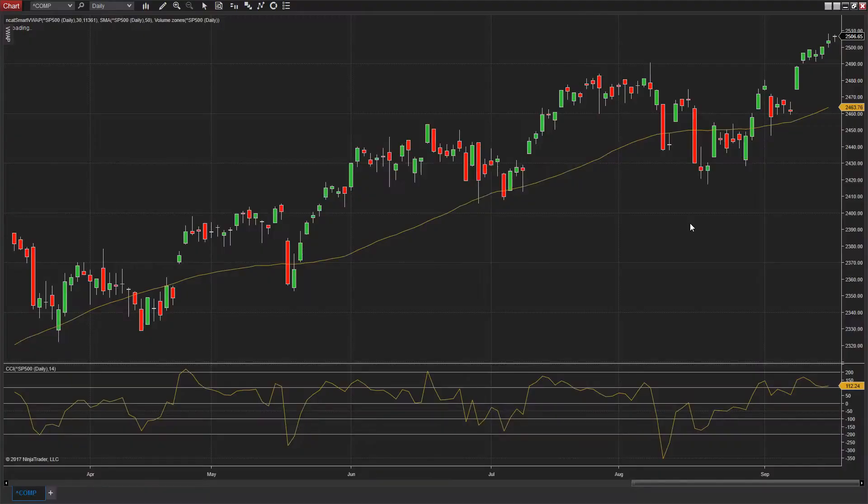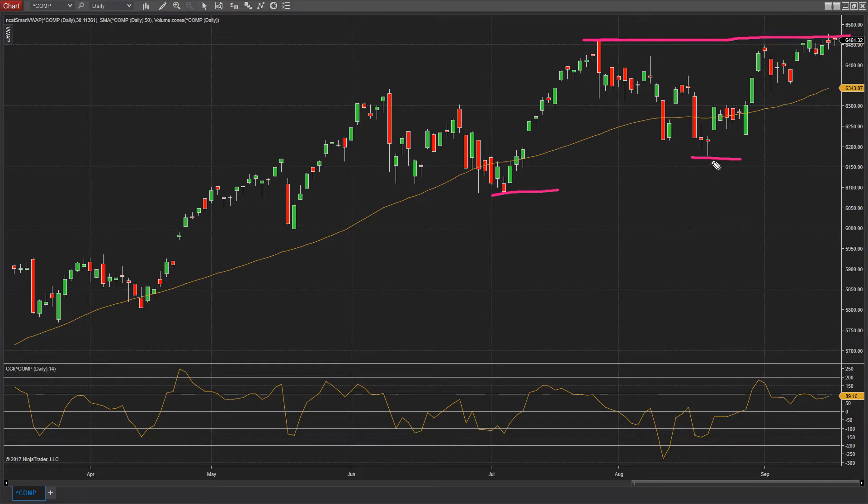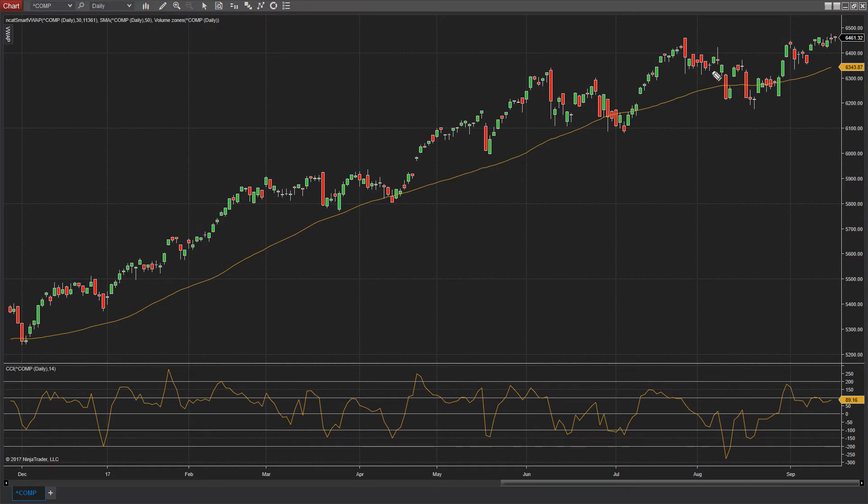Let's take a look at the NASDAQ composite, because this is building off a slightly different structure. We had a similar situation where I drew some fibs and the same thing happened — it came to retrace and then crept on up. But here I don't want to focus so much on the fib levels. What I want to focus on is this move where you're starting to wedge up underneath or right at those highs. Whenever you get this kind of action, it lends itself to a breakout — the NASDAQ is knocking on the door of a serious breakout to the upside.